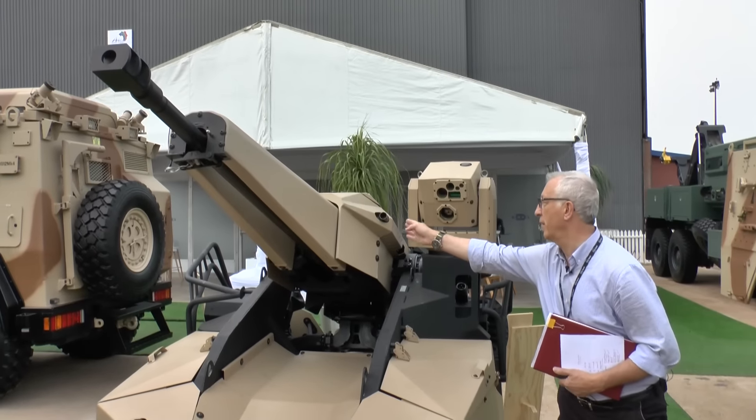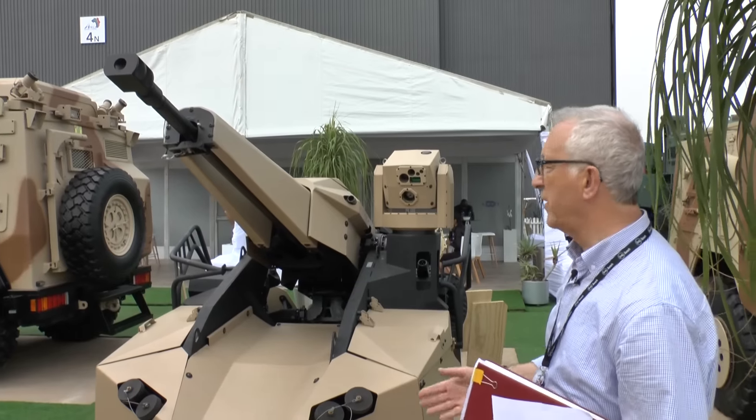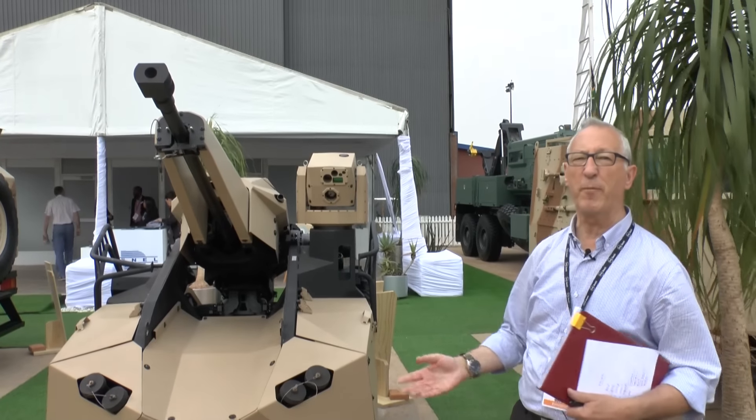On the left hand side you can see the 7.62 machine gun. The Tactical Remote Turret is offered with a number of weapons. This particular one is the Russian gun, but if you didn't want the Russian one, you could have other weapons.